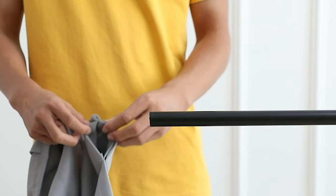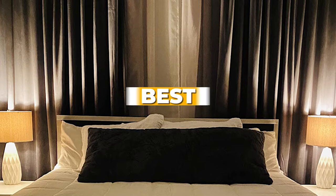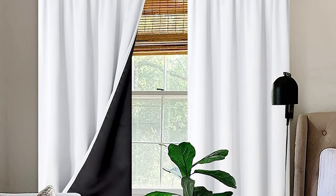Looking for curtains that can help you save on your energy bills while keeping your home cozy and comfortable? Look no further than our roundup of the best thermal insulated curtains on the market. From stylish designs to top-notch insulating properties, we've got you covered.